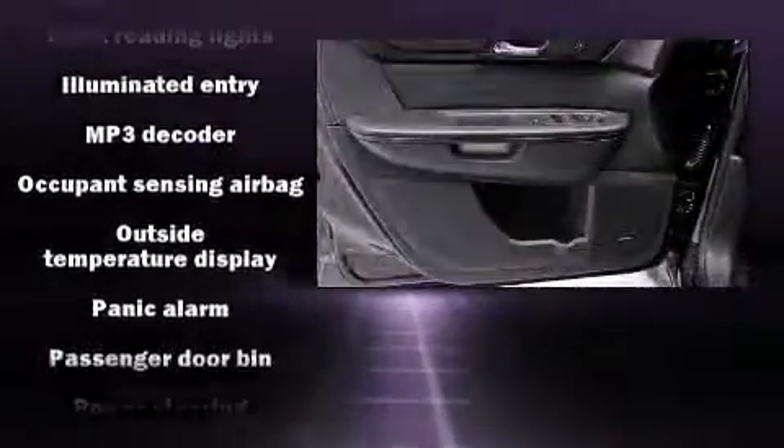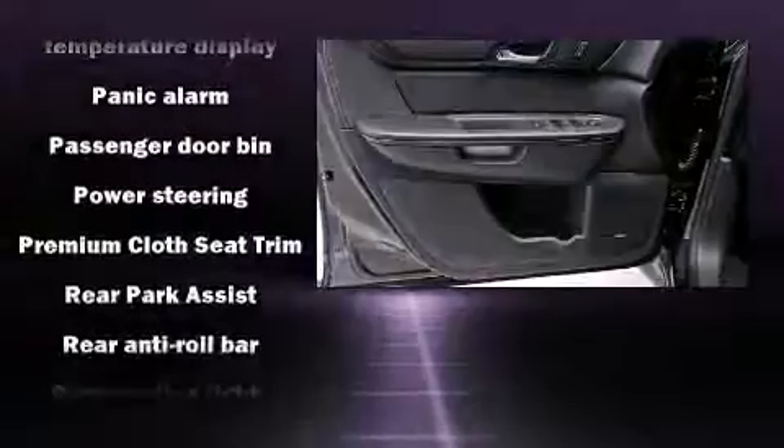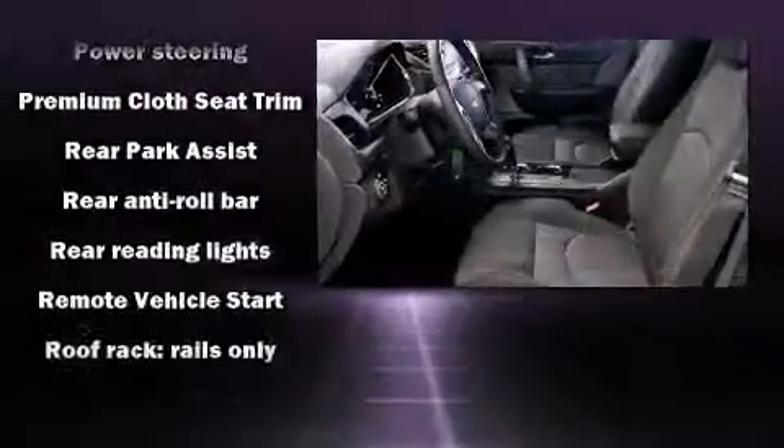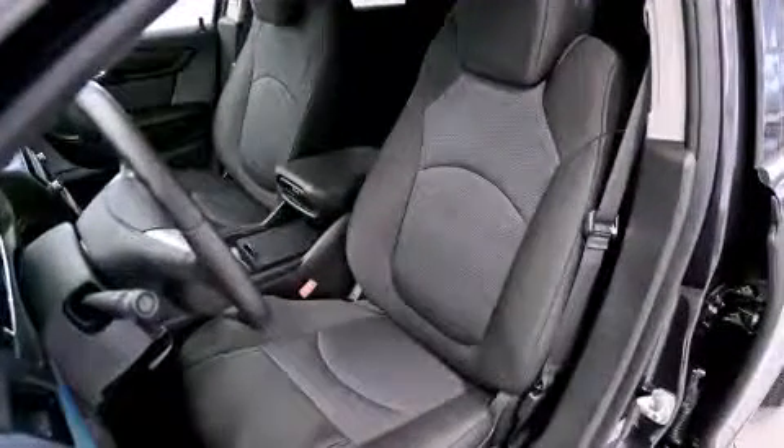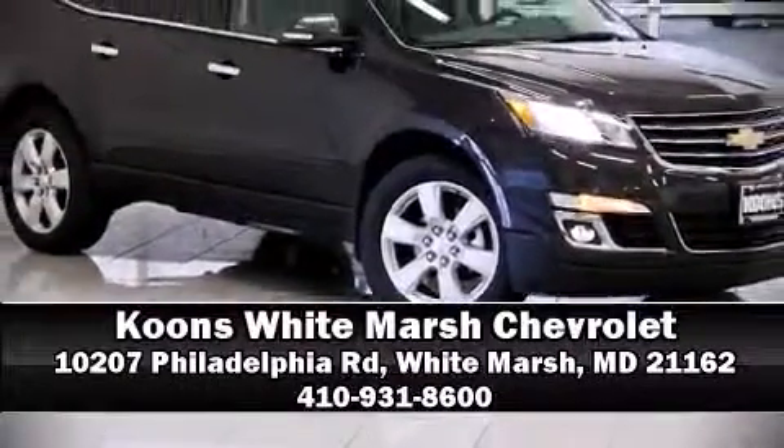Additional safety features include traction control, brake assist, ignition disabling, OnStar, and four-wheel disc brakes with ABS. For added security, dynamic stability control supplements the drivetrain. Please don't hesitate to give us a call.